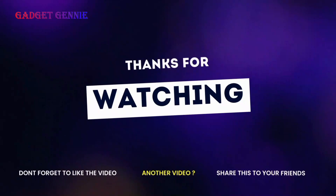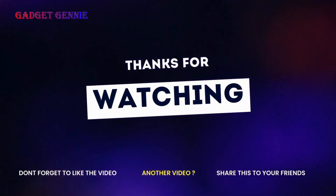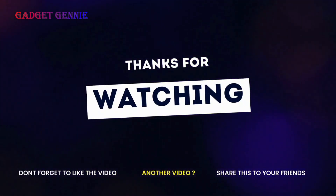Please like, subscribe, and press the bell icon. Thanks for watching — see you in the next video.